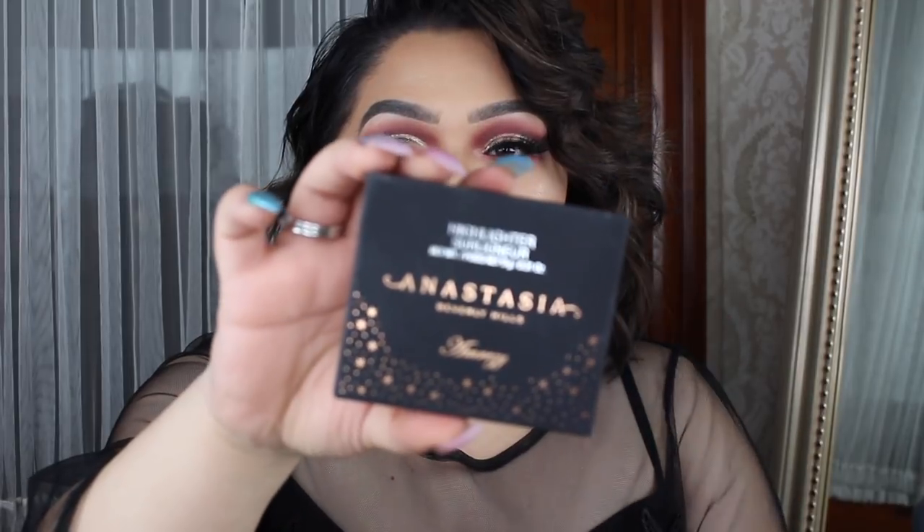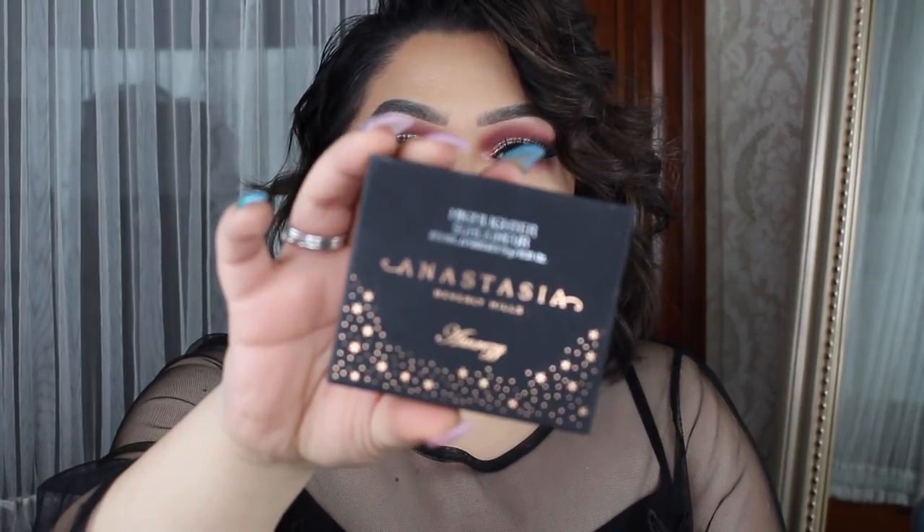Anyways, that's not what this is all about. This video is dedicated to the Amrezy and Anastasia Beverly Hills highlighter that just came out on the 14th of February. You know I had to cop this, because obviously I love highlighters and I love to look like a glazed donut and I love to be a show stopper every time I walk in a room because my highlighter is on fleek.